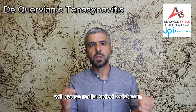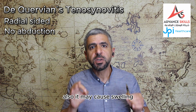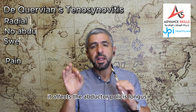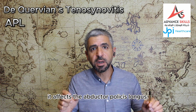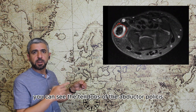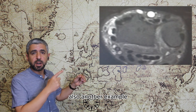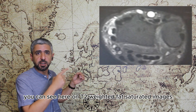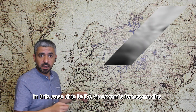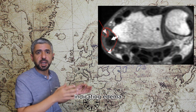De Quervain tenosynovitis will cause radial-sided wrist pain with inability to abduct the thumb. It may also cause swelling, crepitus, or pain on the radial side. It affects the abductor pollicis longus and extensor pollicis brevis muscles. In this image you can see the tendons of the abductor pollicis longus and extensor pollicis brevis appearing edematous. On T2-weighted fat-saturated images you can see diffuse edema due to De Quervain tenosynovitis, and on T1-weighted images these tendons appear thickened indicating edema.